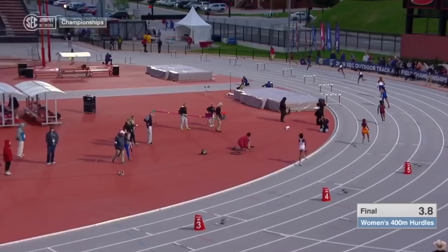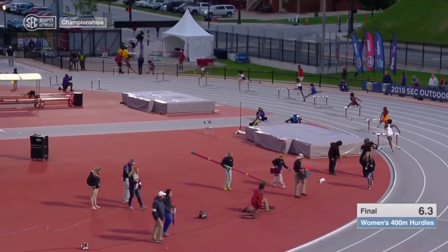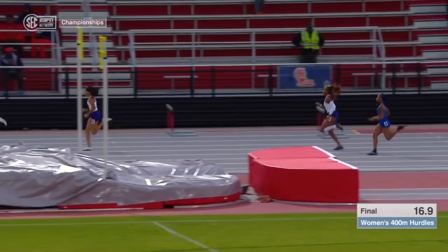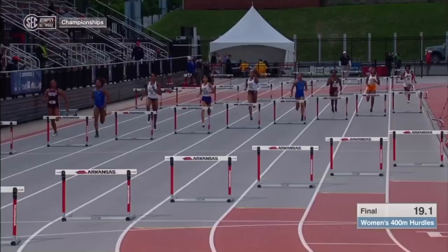The biggest thing right now in the beginning is to get your stride pattern established — whether you lead with the same leg or you alternate. Being a sprinter in between these hurdles and having that fast rhythm. Not a float rhythm, a fast rhythm in between the hurdles.